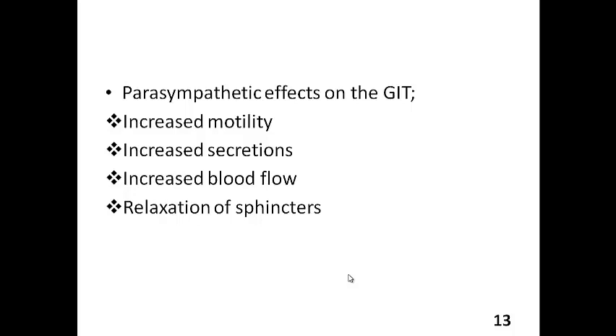The parasympathetic innervation has specific effects on the GIT, which include increased motility, increased secretion, increased blood flow, and relaxation. Basically, think of the parasympathetic effect on the GIT as anything that promotes digestion — if you want to increase the amount of digestion happening, anything that helps that process is a parasympathetic effect.